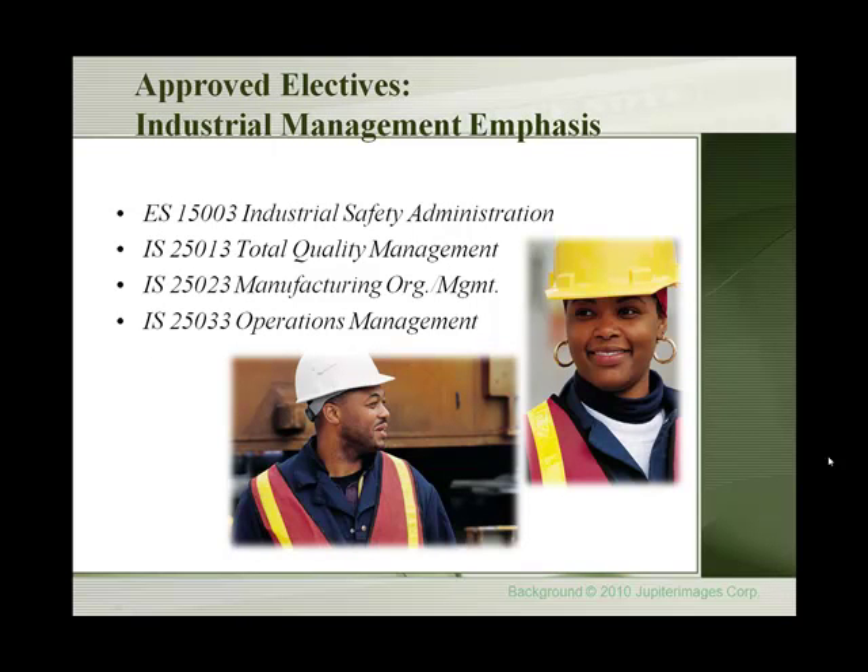Approved electives for the Industrial Management Emphasis are Industrial Safety Administration, Total Quality Management, Manufacturing Organizational Management, and Operations Management.